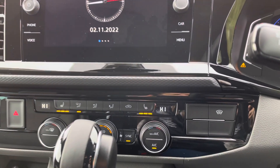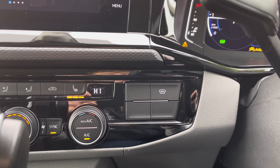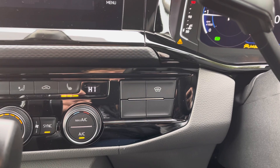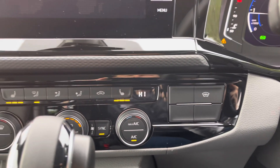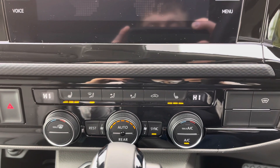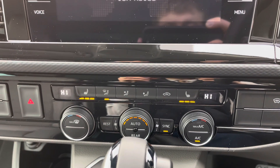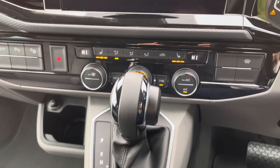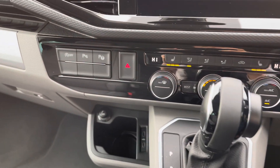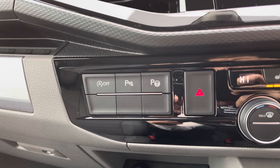Just below here you have your front heated windscreen activation button — a fantastic feature to use during those frosty winter months to clear your windscreen in a matter of seconds. Climate is controlled via the three rotary dials in the centre, and you also have front heated driver and passenger seats with three levels of intensity to keep you nice and toasty. You also have your 8-speed DSG just below, and to the left is your parking sensor activation button, rear park assist and start-stop technology.